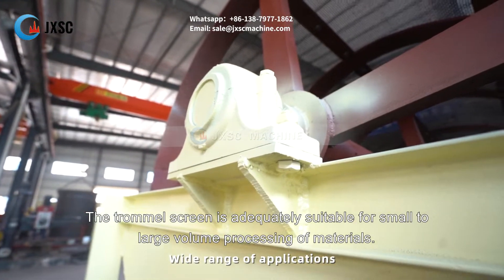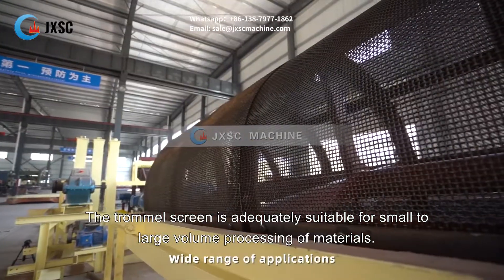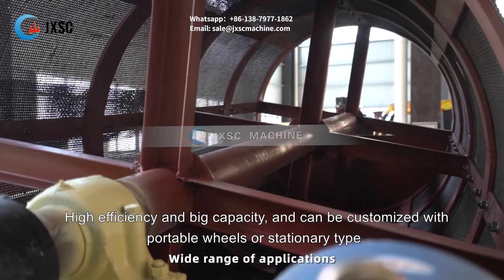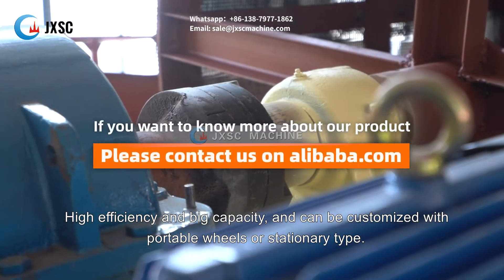The trommel screen is adequately suitable for small to large volume processing of materials, high efficiency and big capacity, and can be customized with portable wheels or stationary type.